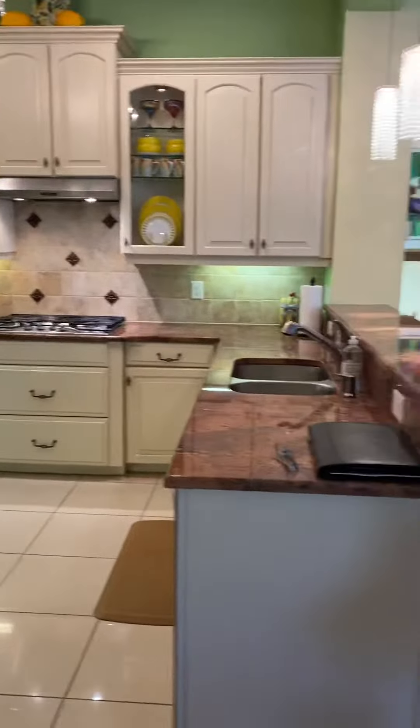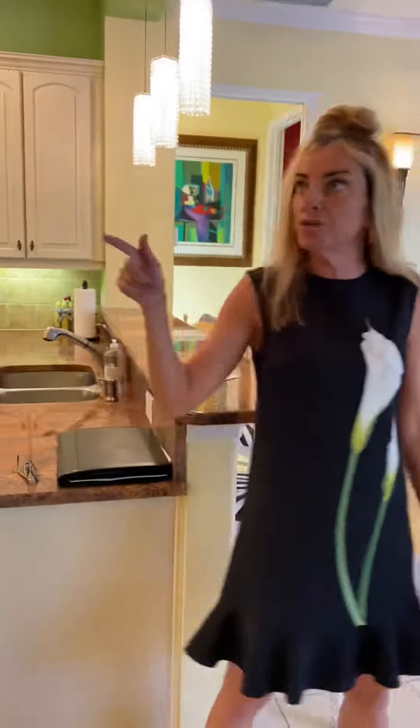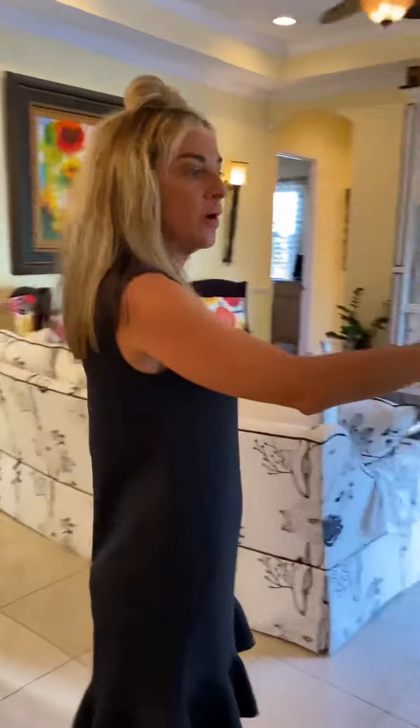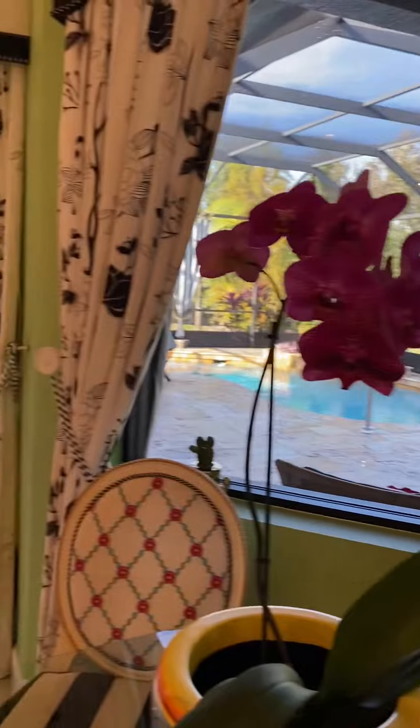The kitchen is fantastic. It's got a great stainless steel appliance package. It is natural gas in this neighborhood, 42 inch uppers in there, and a beautiful aquarium glass window that looks out to the preserve and to the pool area.